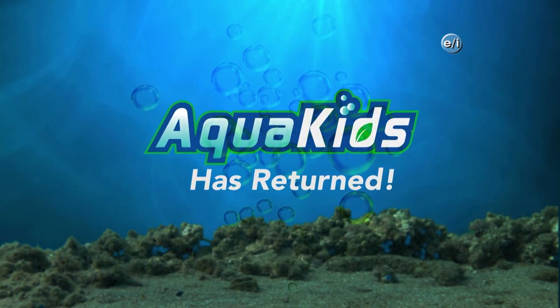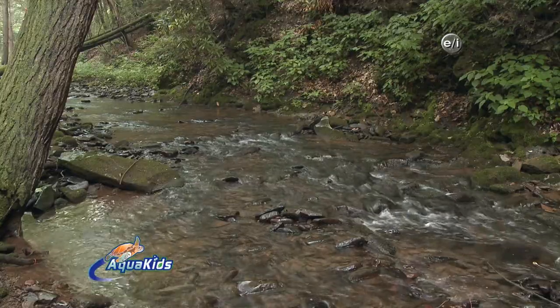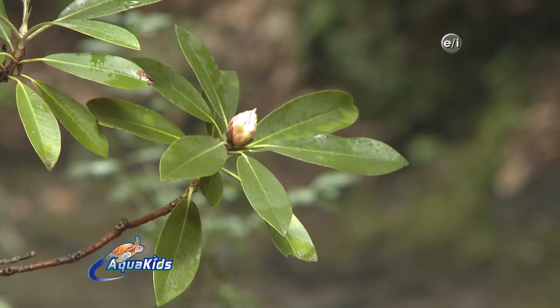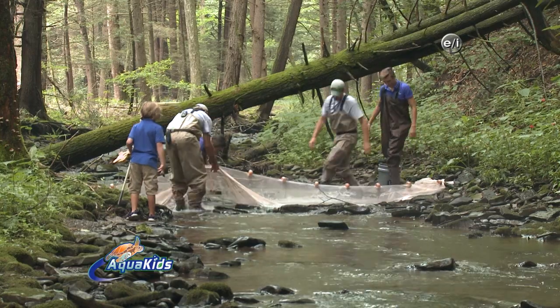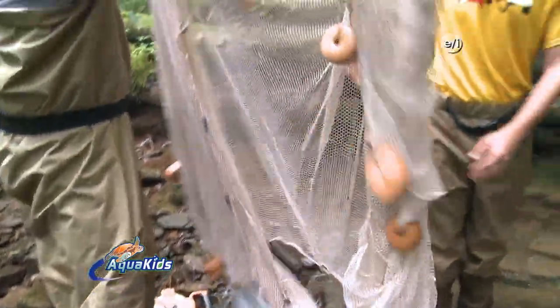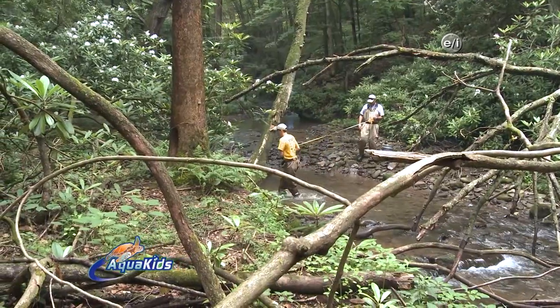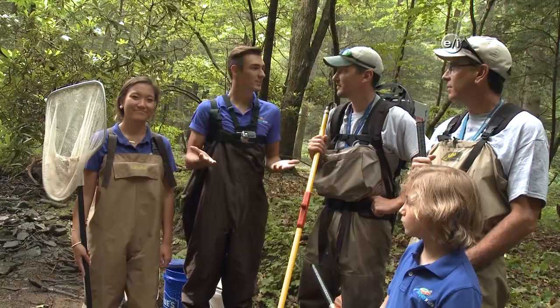Welcome back to Aqua Kids. We've set up our nets, which makes this a closed sample area. What's next? Let's go catch some brook trout!